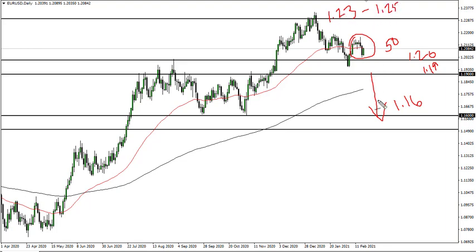So I think we're probably looking at something like what we had back here, which is the norm for this pair. This pair is not one you trade for big moves — it's probably more of a range-bound market with a slightly negative tilt to it.